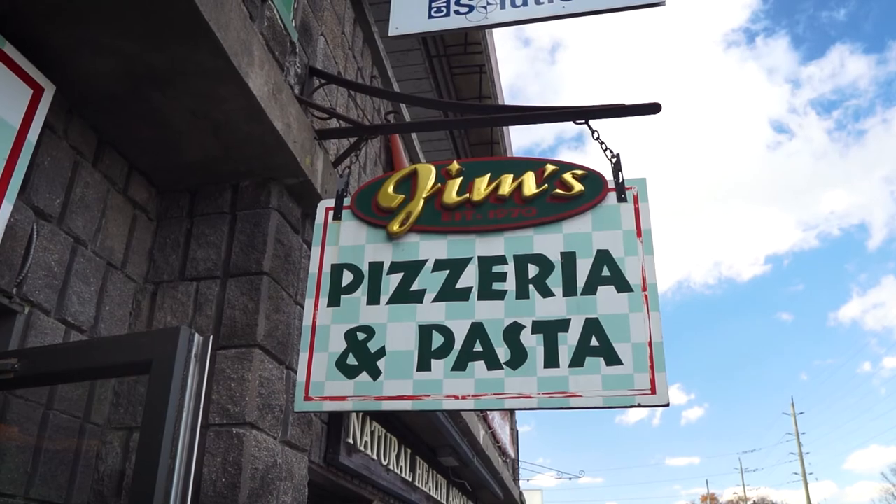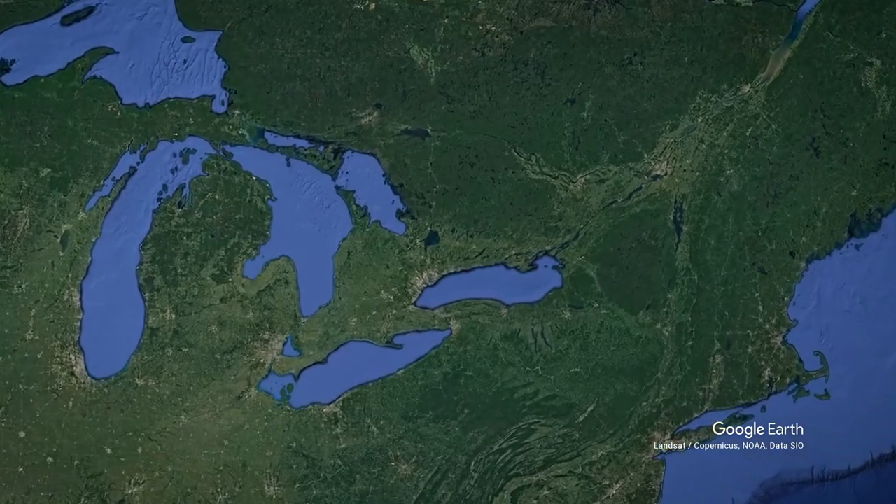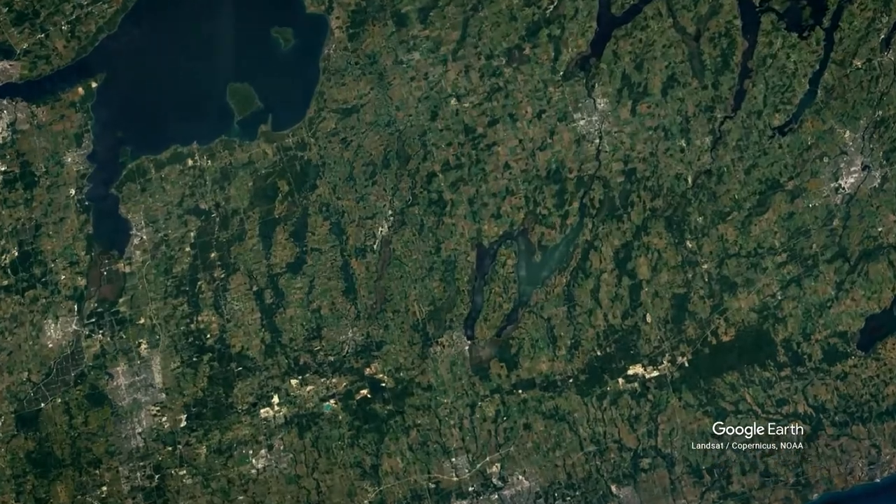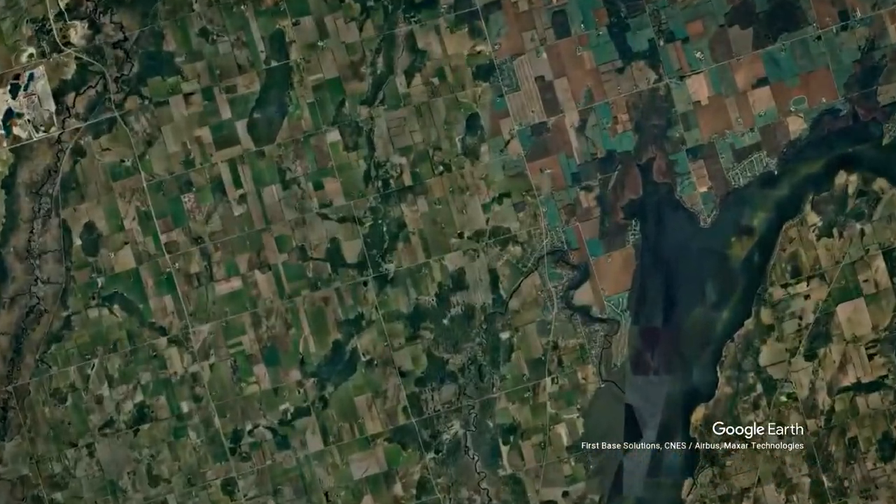Hey guys, welcome to another episode on Red Maple Leaf. Today we will be visiting the Applewood Farm. The farm is located a few kilometers north of Port Perry and lies very close to Skugog Lake.